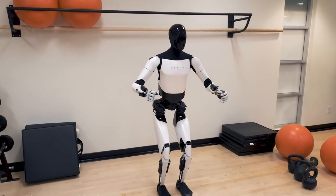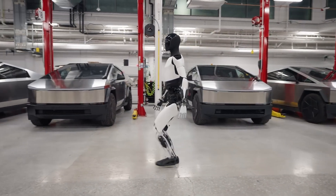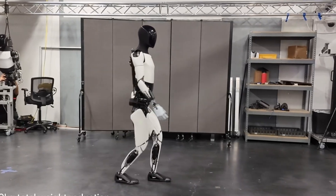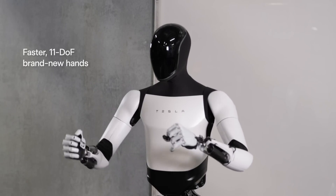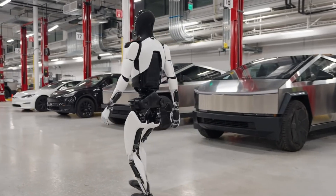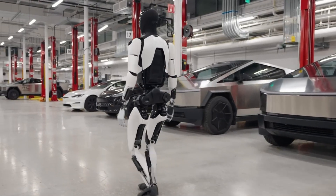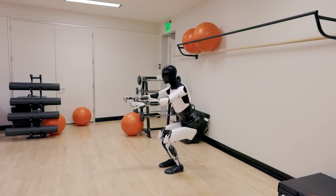Its primary applications include manufacturing, logistics, and household chores, aiming to enhance productivity and convenience. The robot's sleek design and innovative technology highlight Tesla's commitment to pushing the boundaries of robotics and artificial intelligence, making the Optimus Gen 2 a significant leap forward in the field of automation. The price range of this humanoid robot is around $10,000 to $20,000.